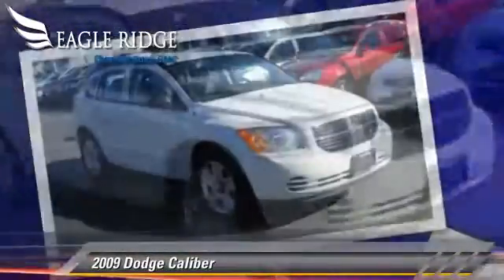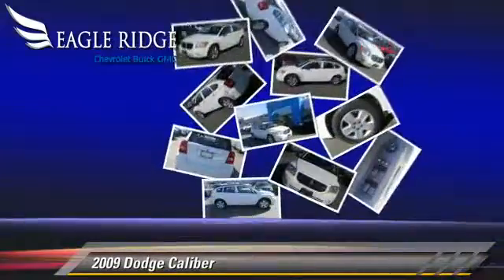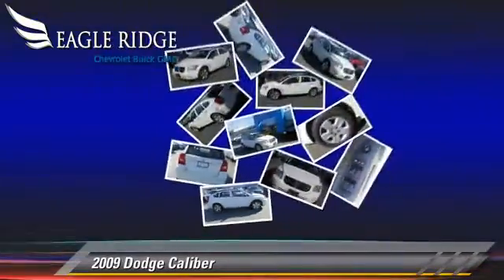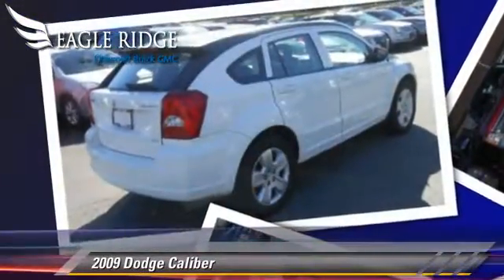This Dodge features front-wheel drive, power steering, and keyless entry. Safety features include dual front airbags and ABS.